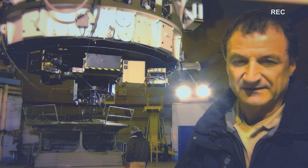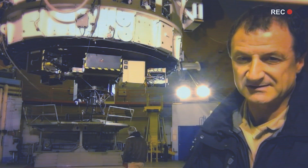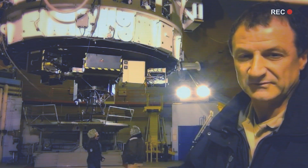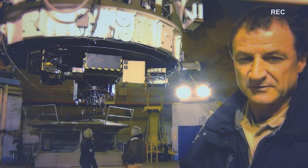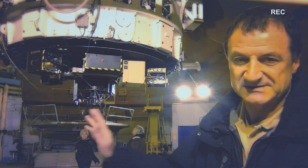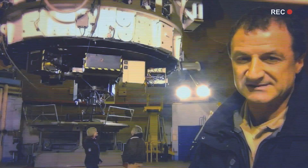We are finalizing the preparation for this fiber optics spectrograph connected to the underground instrument, to the Casa Grande Bonnet, through a fiber which is attached to the bottom of the telescope, as you can see here in the background.